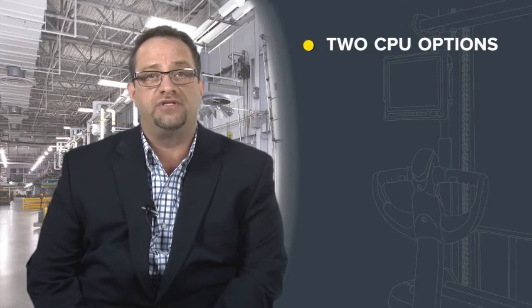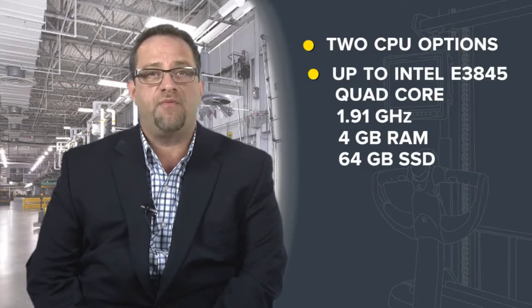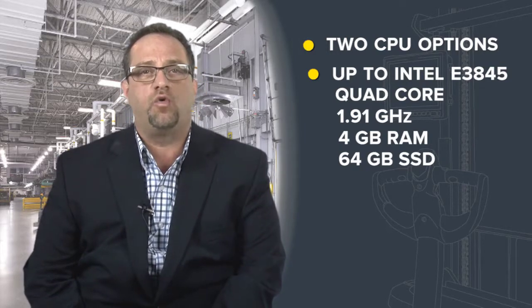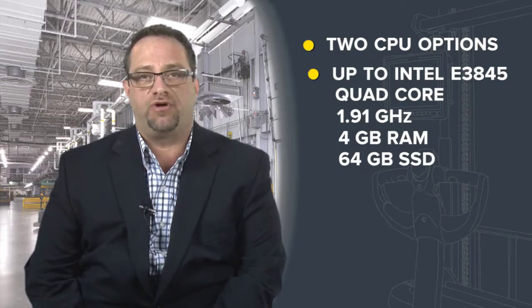The VC80 has two CPU options — one with extra power, memory and speed needed for complex, demanding client applications. This powerful processor provides quick response time to maximize productivity.